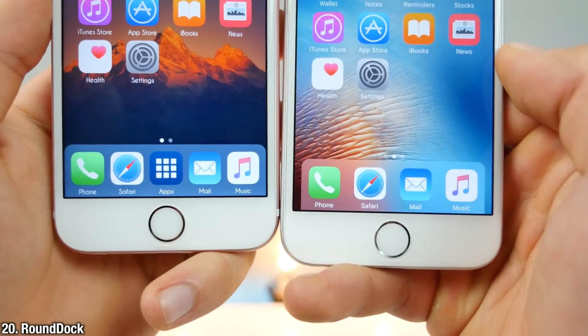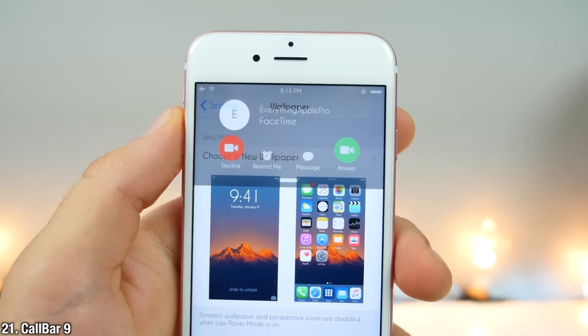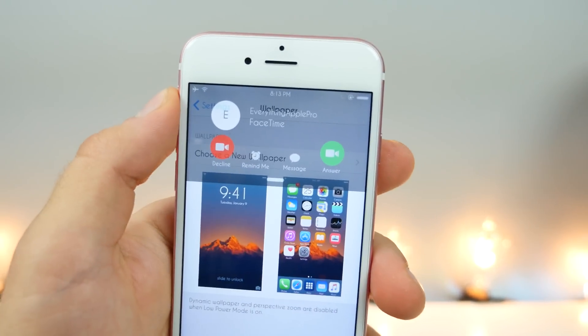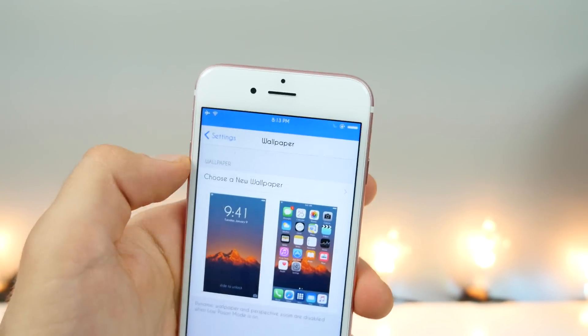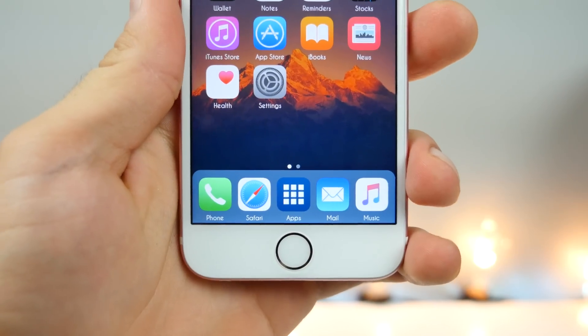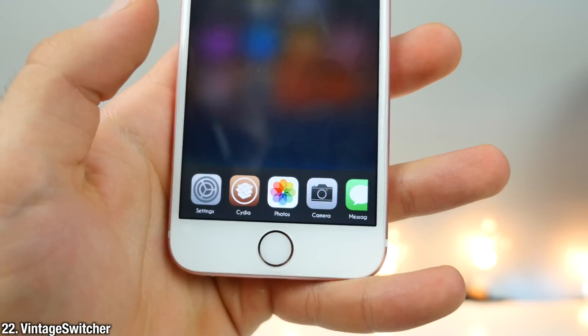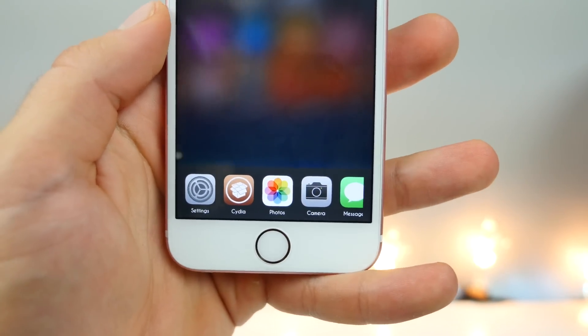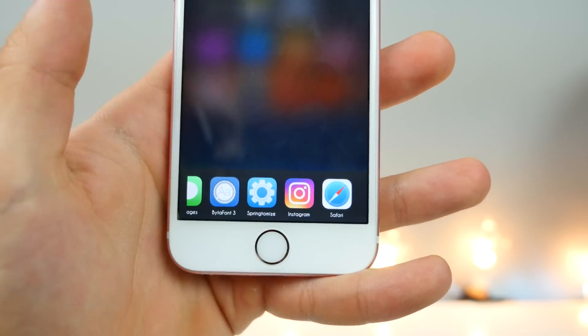Get a really clean look on your dock using Circle Dock. CallBar is a very clean way to receive phone calls without it completely taking up your display. Like in stock iOS, you can easily slide it up out of the way but still know someone is calling you. And let's have a little throwback — this is Vintage Switcher. It brings back the old app switcher from iOS 5 and 6 days to iOS 9.3.3, and it looks really cool with a kind of cool animation.